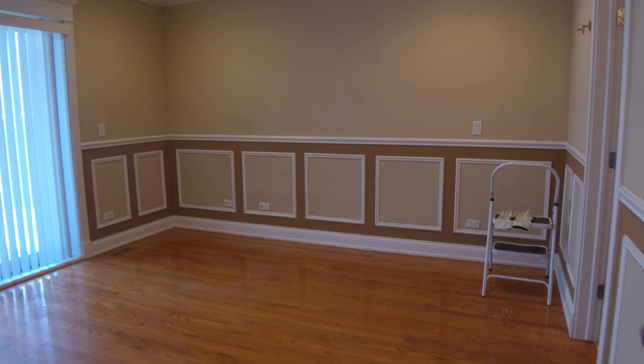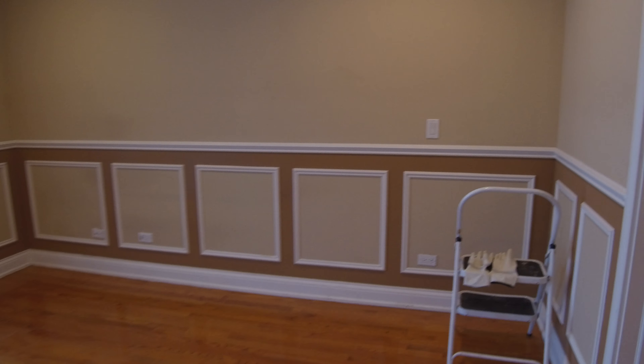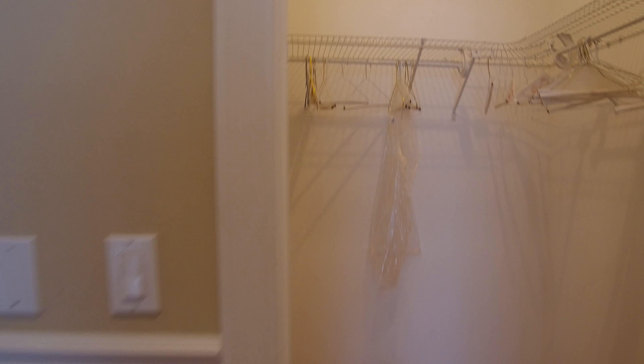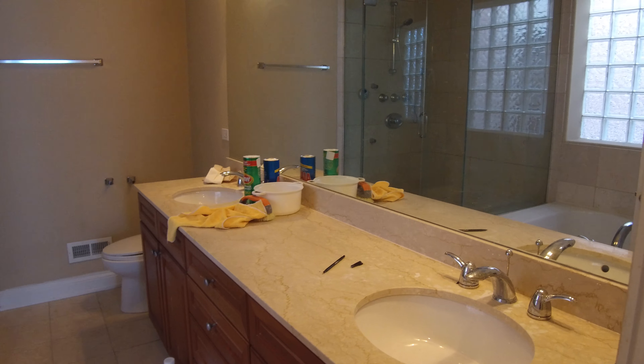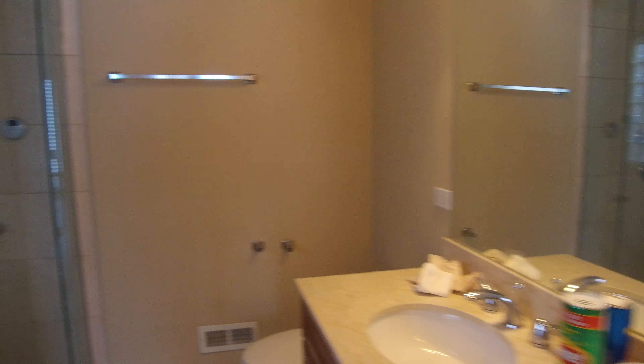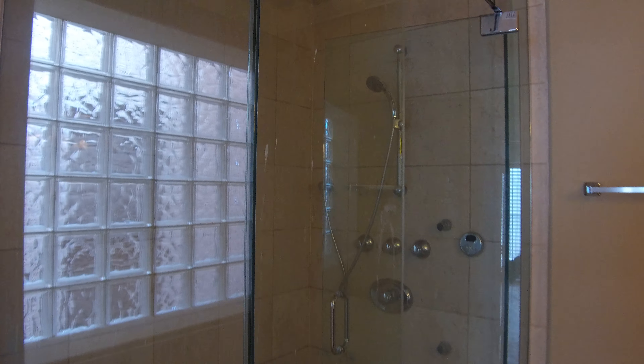This is the master bedroom. There's a deck on the back, but you do not have to go through the bedroom to get to the deck. In this room, you have a large walk-in closet. Going into the master bath, you see stone countertops and big double vanities — huge. Over here is the steam shower with multiple shower heads. You also have a nice whirlpool tub, a big deep garden tub with jets on it.